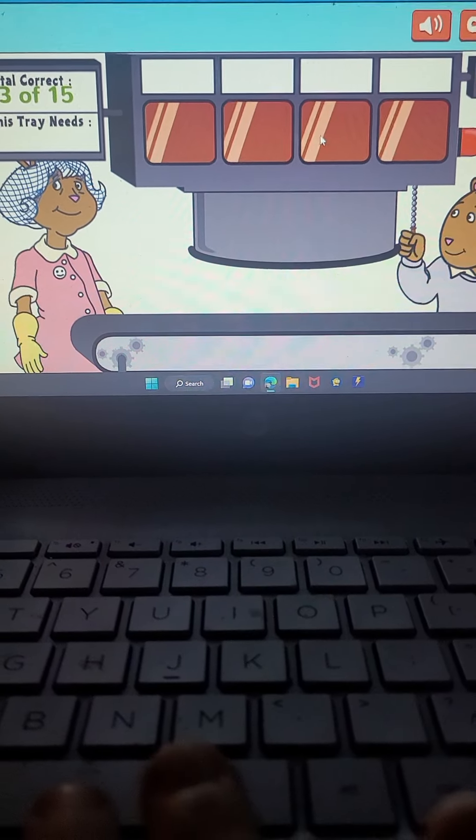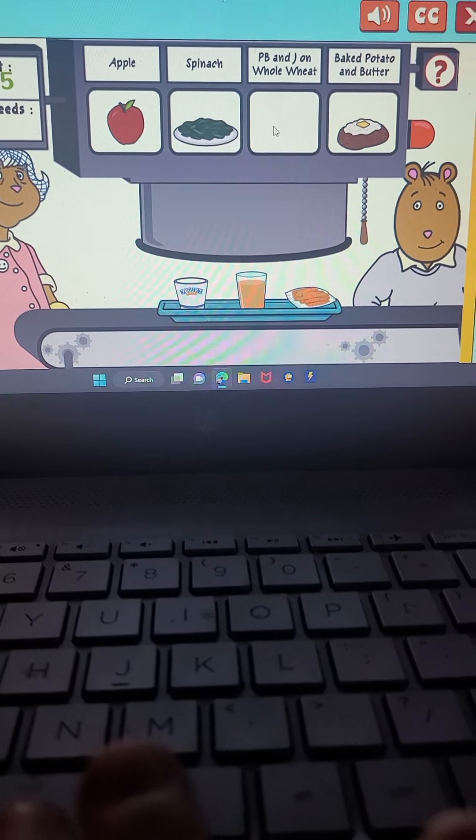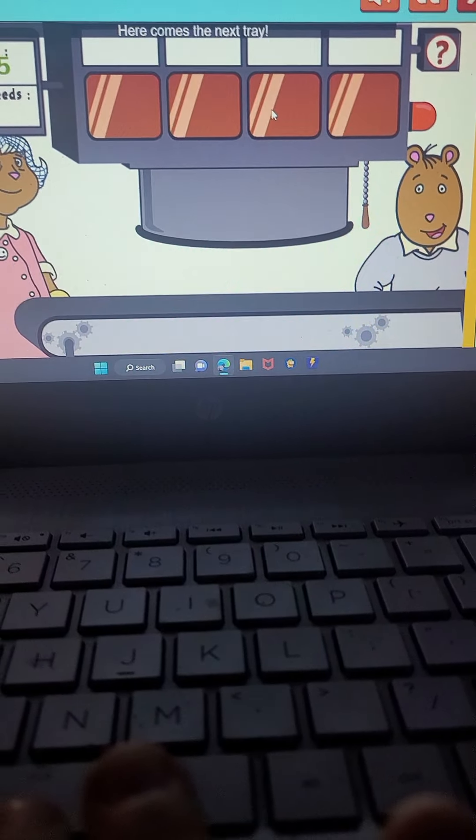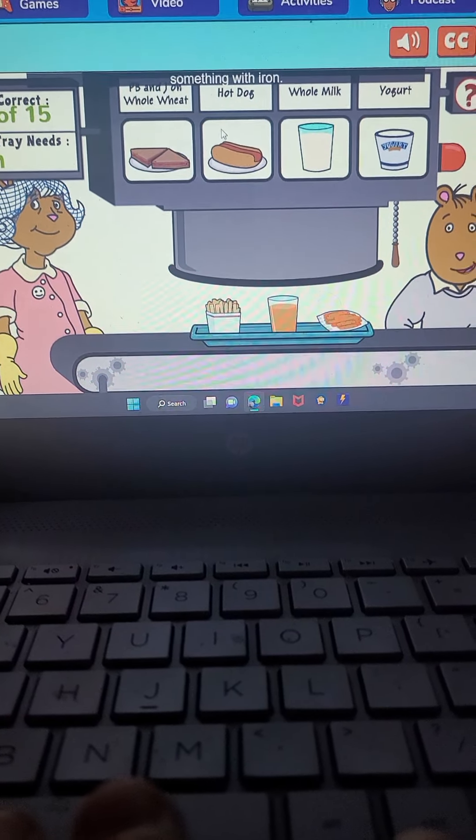Here comes the next tray. What do you need now? Something with protein. That's right. Here comes the next tray. What's next? Something with iron. You did it.